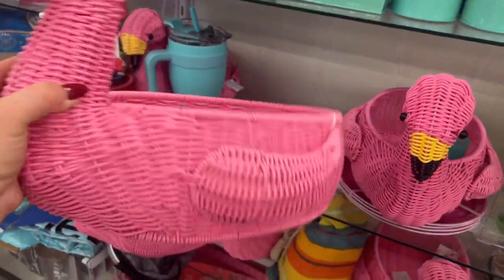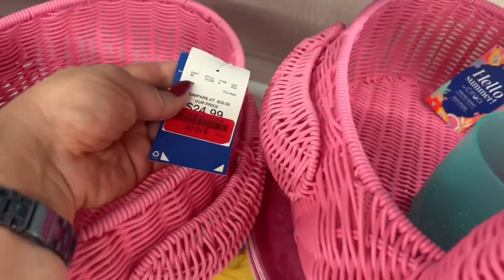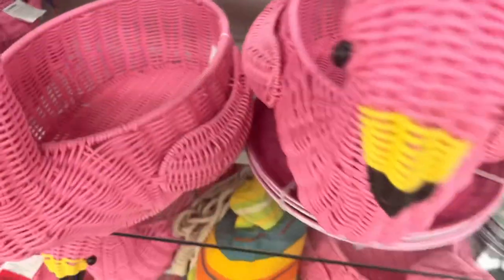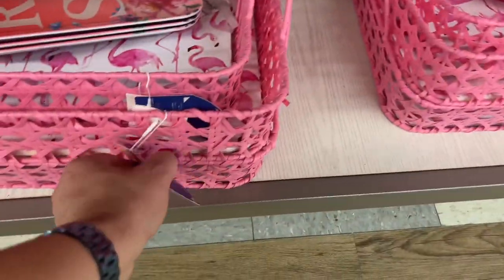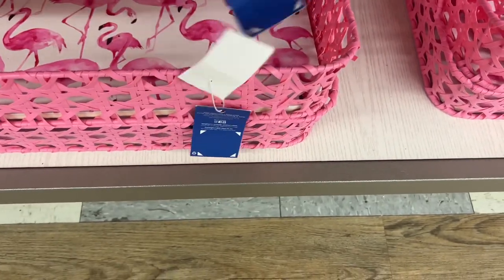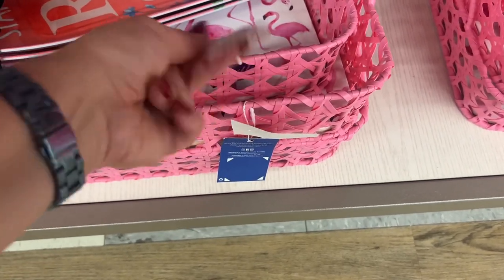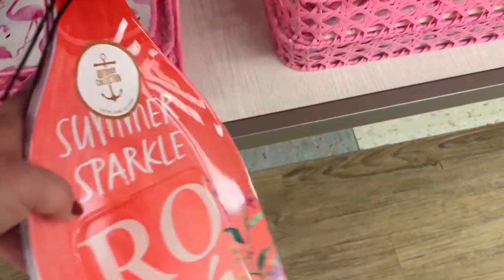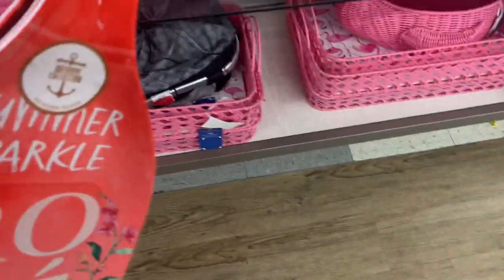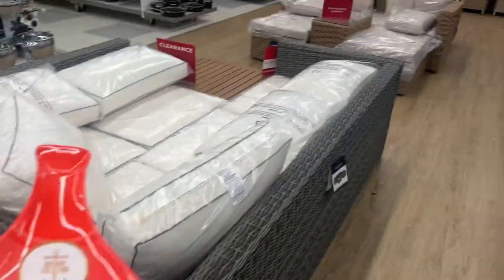This is going for $19 — the flamingo. 'Hello summer.' $24.99 down to $19. Tons of summer stuff, baskets, trays. Look how cute these are — $15. And oh, what are these? These are so cute, $6.